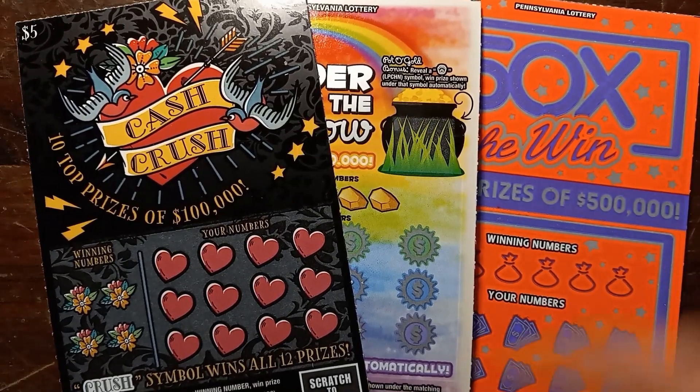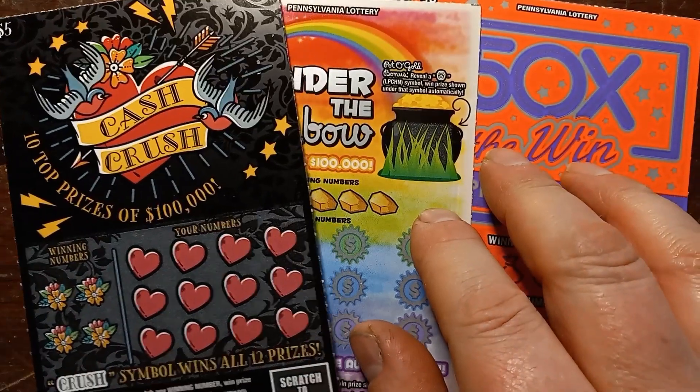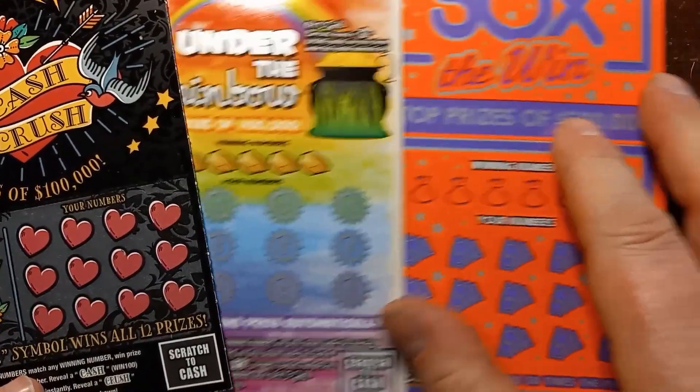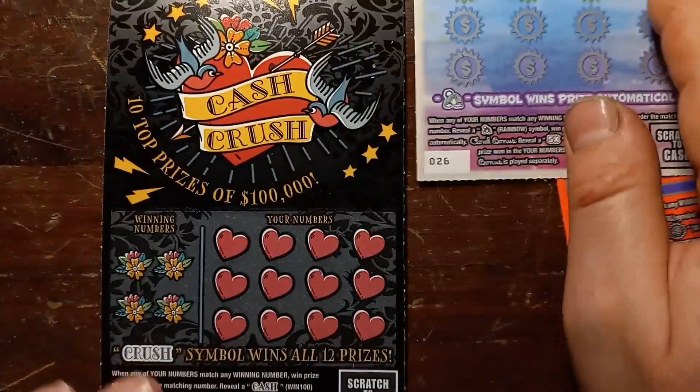Hello YouTube, Blues and Lincolns here, back again. We have a $5 Cash Crush, a $5 Under the Rainbow, and a 50 Times the Win that has come from CBS.